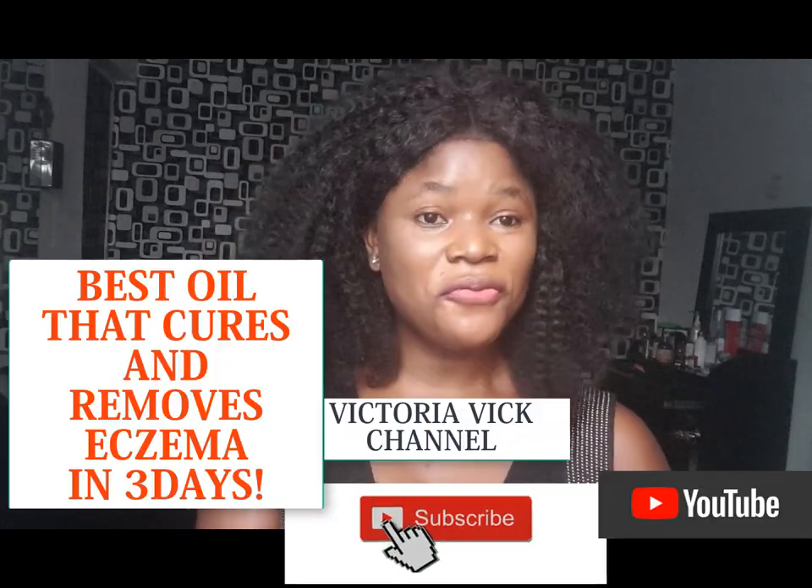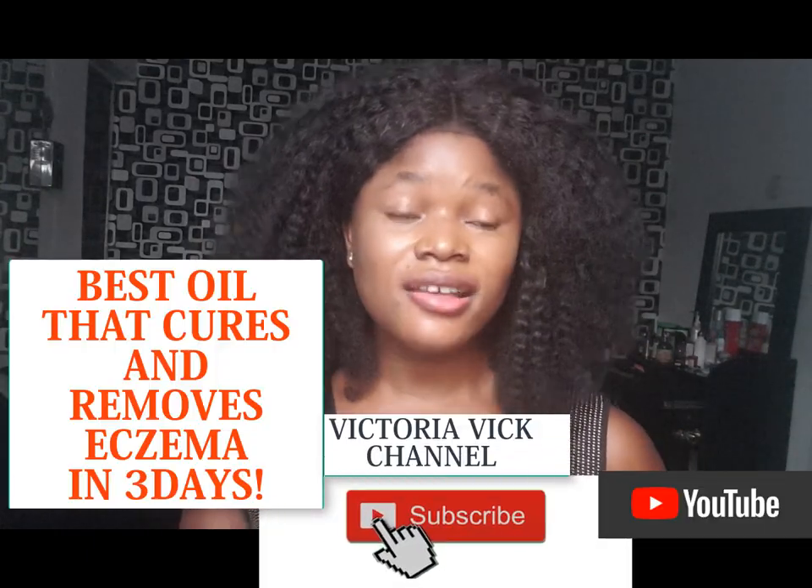Hello everyone, welcome back to my YouTube channel. Don't forget that this channel is about product recommendations and relationship talk. In today's video, I'll be talking about the best oil that cures eczema very, very fast.